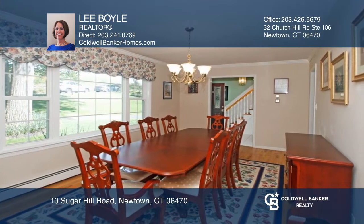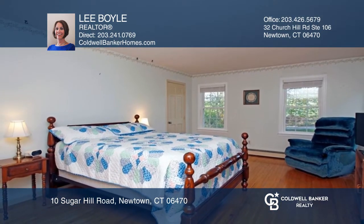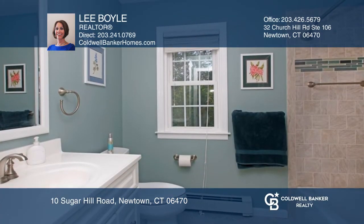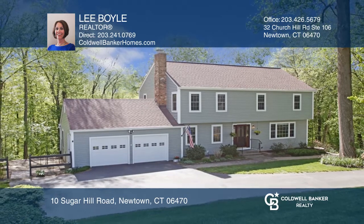Live worry-free as the major replacements have been done, including the roof, windows, vinyl siding, doors, furnace, hot water heater and garage doors. Don't miss your chance. Plan a tour with Lee Boyle today.